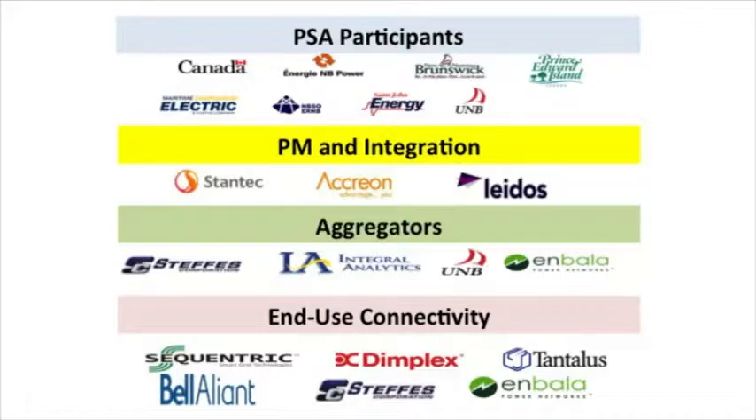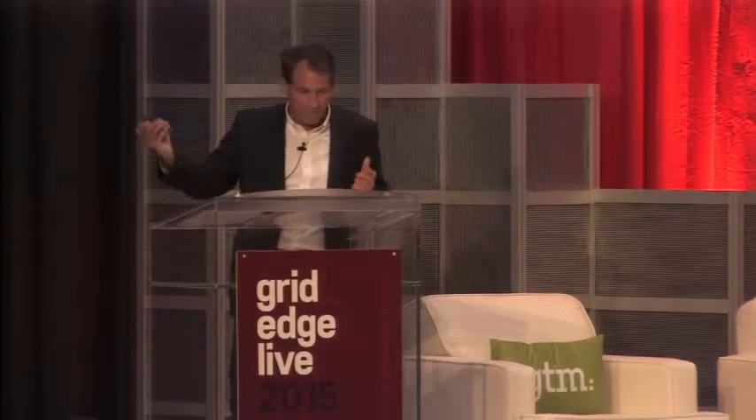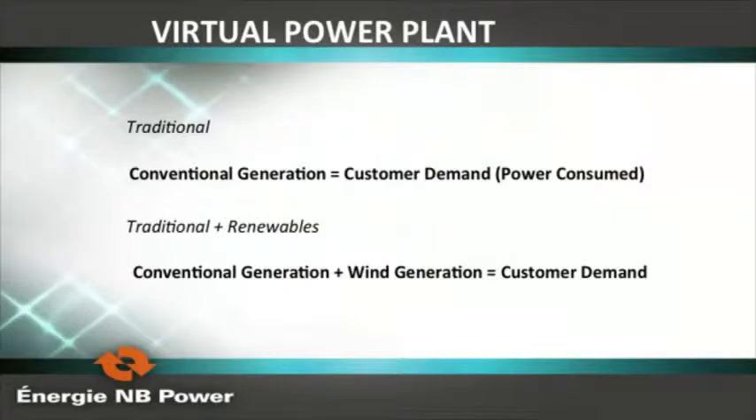The end-use connectivity involved Sequentric, Dimplex, Tantalus, Bell Alliance, Steffes, and Imbala. We had an open platform VPP that we created, and basically it was watching wind forecast — day ahead, hour ahead, and 10 minutes ahead. We were also watching loads day ahead, hour ahead, and 10 minutes ahead on an ongoing basis, and we intercoupled the two.